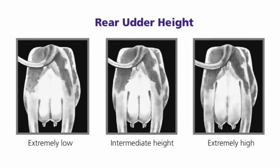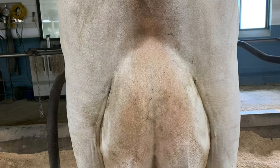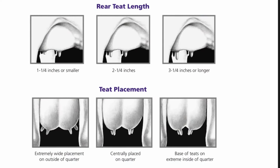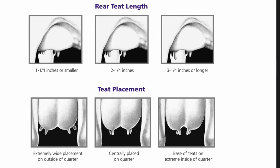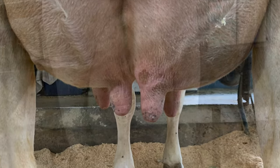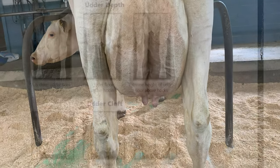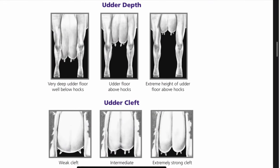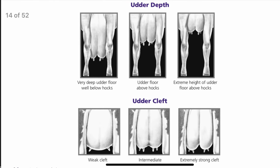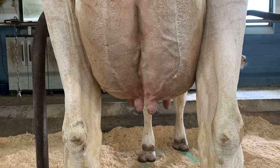Nine points are for the rear udder attachment — ideally a high and wide rear udder attachment that firmly and seamlessly attaches to the body wall. Five points are for teat placement — you want the teats to be centrally located under each quarter. If they're too close together or too far apart, it can make it difficult to milk the animal. Five points are for udder cleft — you want a strong suspensory ligament indicating the clear halving of the udder. The cleft is also the main ligament pulling the teats inward so they're centrally located; if teats are on the outside, it most likely indicates a weak cleft.